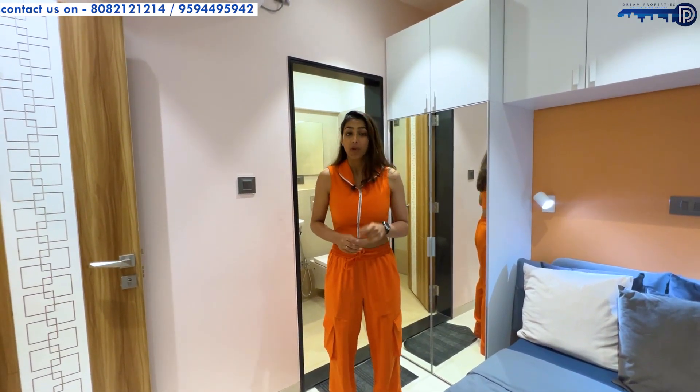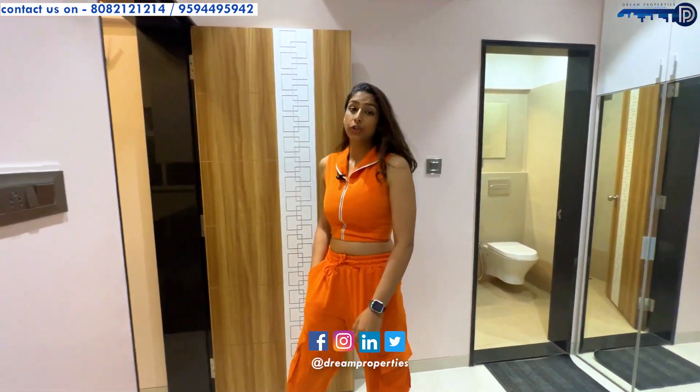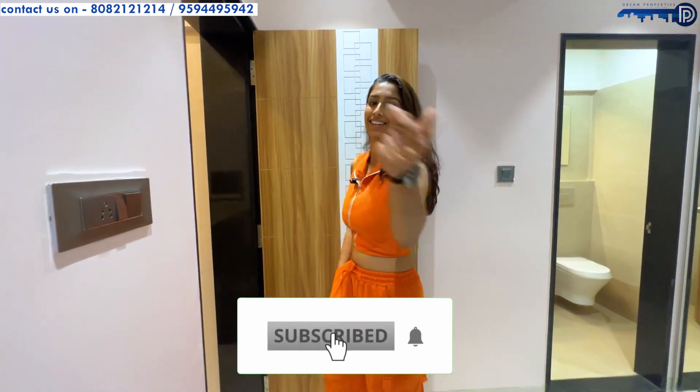You can also follow us on our social media handles on Instagram, Facebook, and YouTube. Stay tuned to see what we have in the next video.